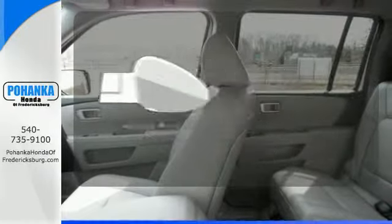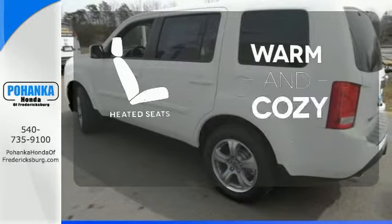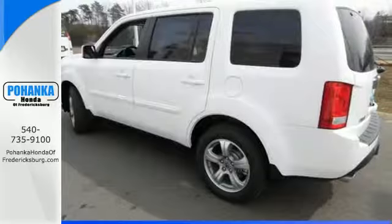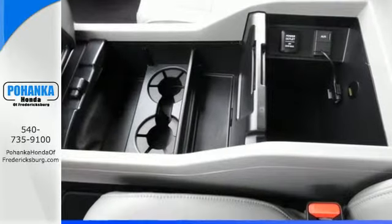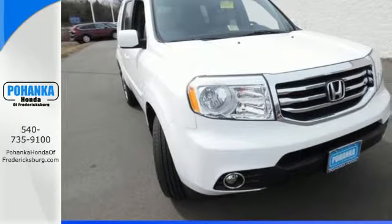Leave the scraper in the car thanks to the heated mirrors. Wrap yourself in the comfort of heated seats. For decades, Honda has been a name you can trust, and the legacy continues with this well-balanced Pilot. See it for yourself today.